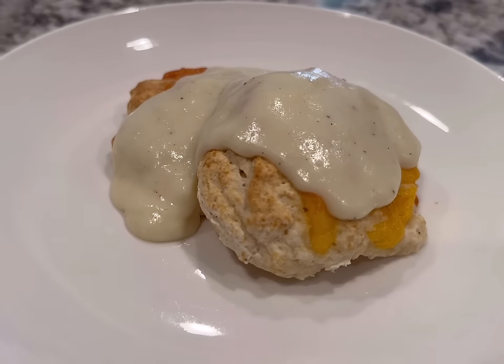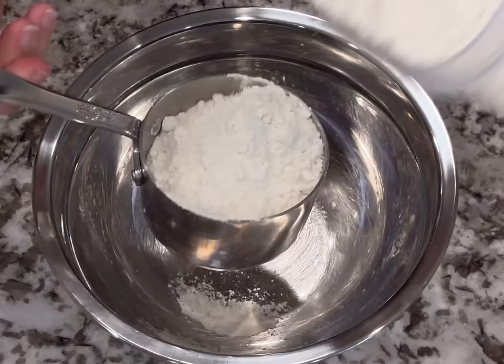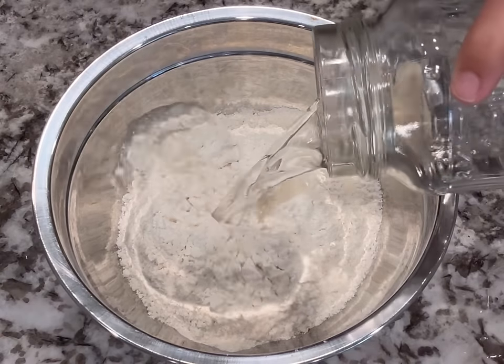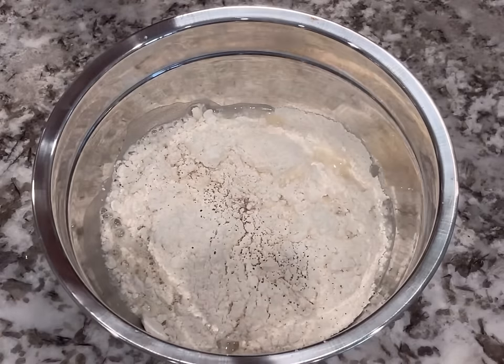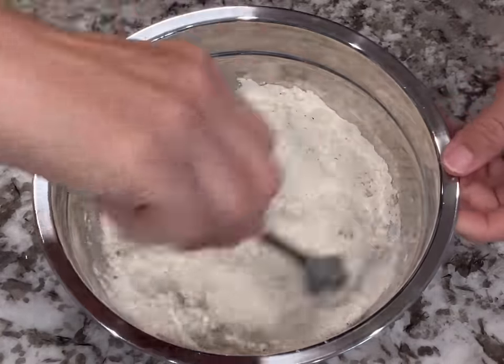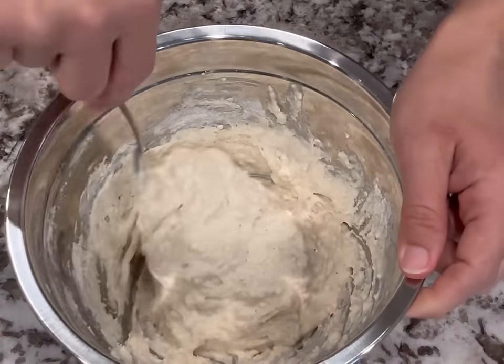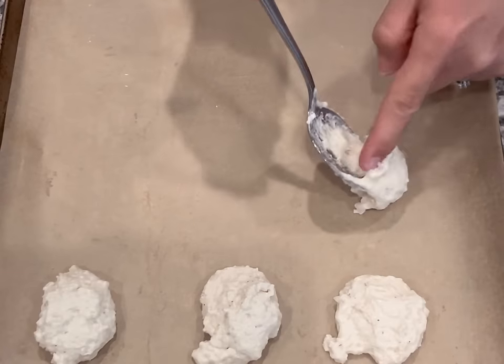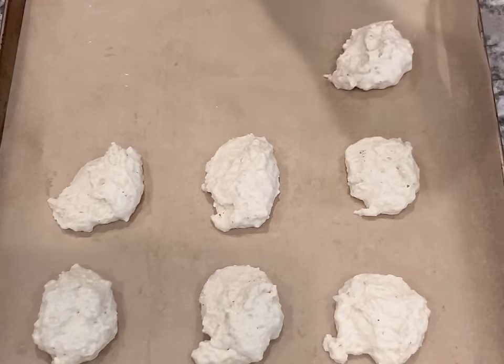Next, I used the rest of the pancake mix to make drop biscuits and some gravy. This is going to be a sweeter biscuit, so I added the pancake mix, some water, some salt to balance out the sweetness, and pepper. I was going to add cheese, but I only had a tiny bit left after all the dinners, so I just added a little to half to see how it went.